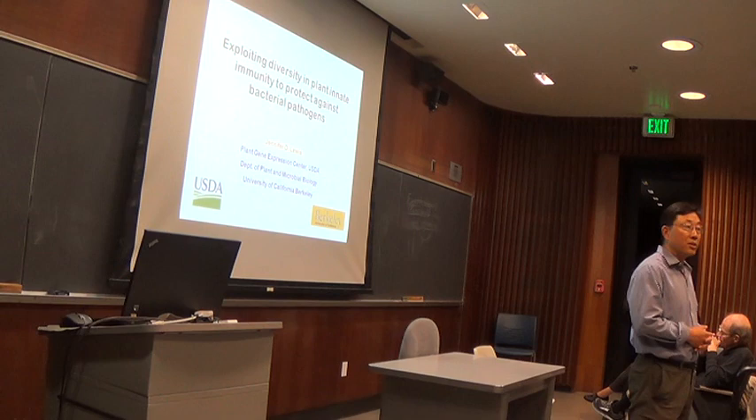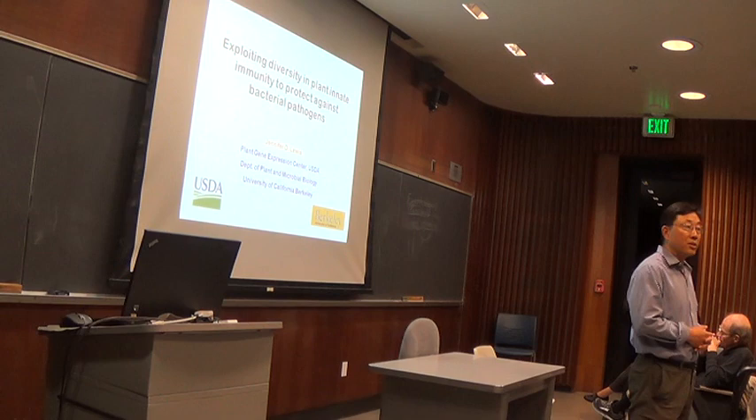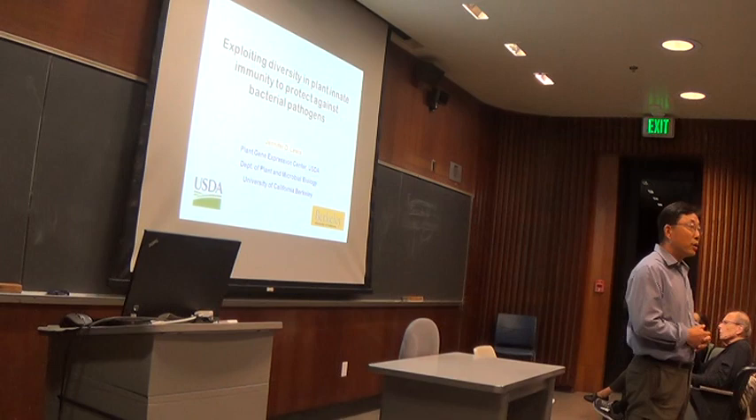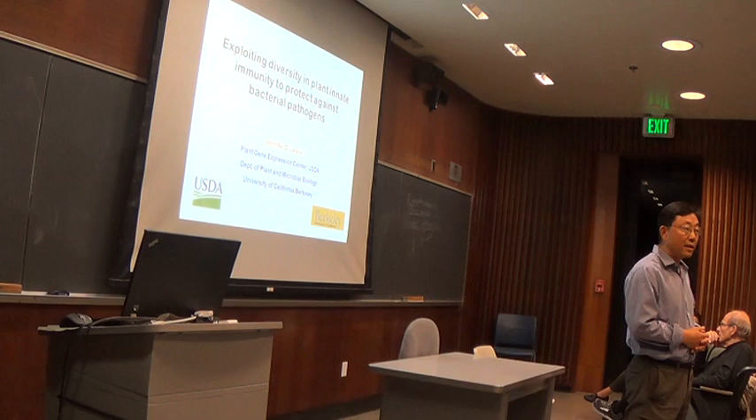After graduation, she moved to the University of Toronto to do a postdoc working on effector-triggered immunity. And in 2011–2012, she moved here to PGEC and was appointed as a professor in our department.